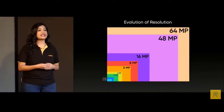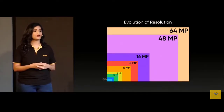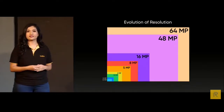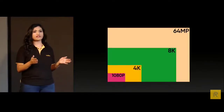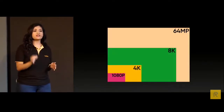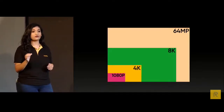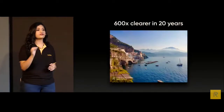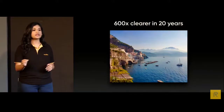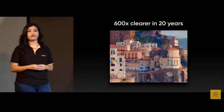Now Realme is taking another leap with the 64 megapixel ultra-high definition camera. The commonly used FHD (1920x1080) — the 64 megapixel is 30 times this resolution, 7.68 times that of 4K and 1.92 times that of 8K. In just 20 years, we have leaped from 0.11 megapixel to 64 megapixel — a 600% jump for smartphones.